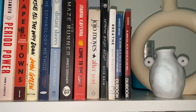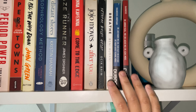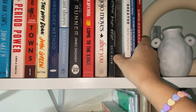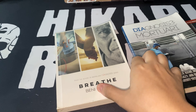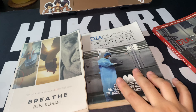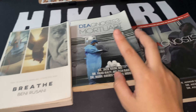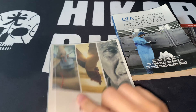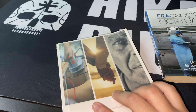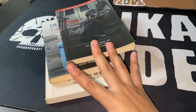These three books are my favorites. When I was in high school, in MRSM, I wanted to be a doctor. When I was in that school I read these three books — they're about life as a doctor, you know, being in the morgue, the exhaustion of being a doctor. This one is Breathe by Dr. Benny Rosani. I love this book so much. Back then I was really addicted to reading about doctors.